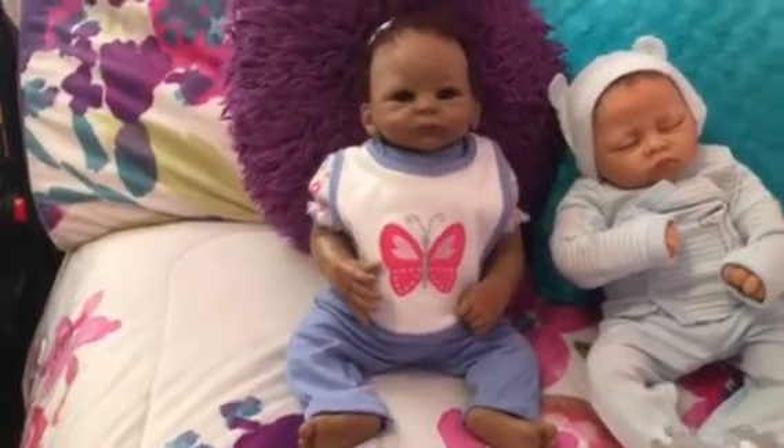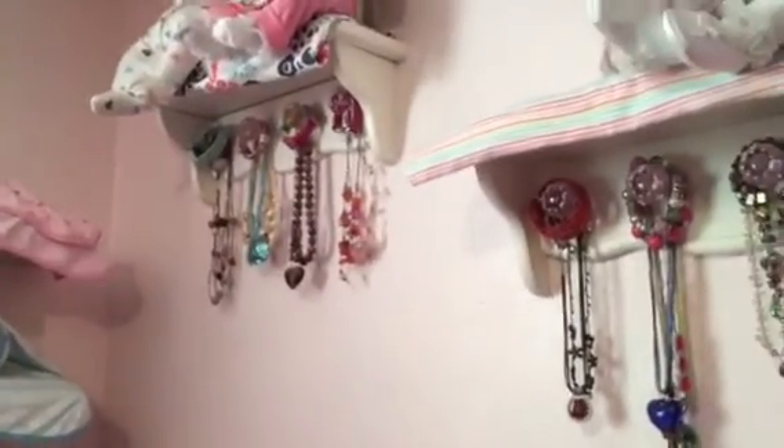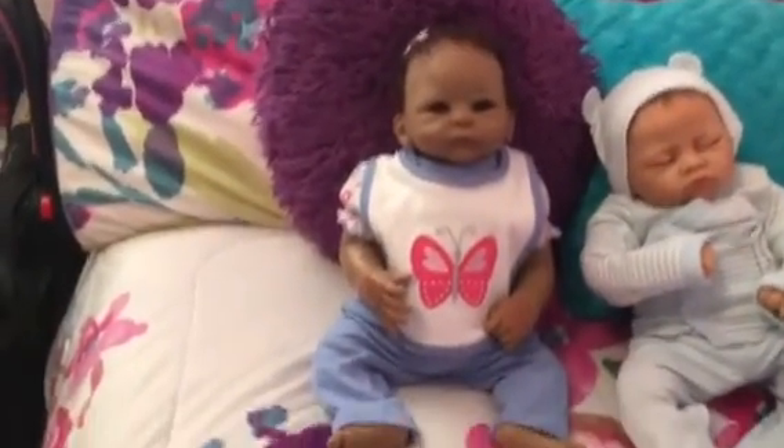I just wanted to show you her all dressed — she looks so cute. I've been putting her up on my shelf. When she couldn't sit, I was so upset, because I really don't have anywhere else to put her right now.